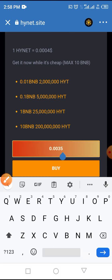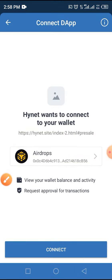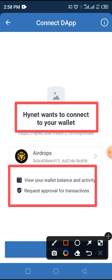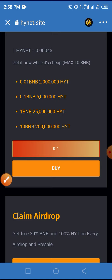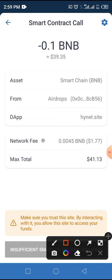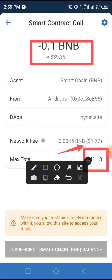Enter 0.1 BNB in the field provided and tap the buy button. You'll be taken to a page where you connect your wallet, which will show your wallet balance and activities and request approval for the transaction. Tap the connect button to connect to this site. A smart contract call page will then pop up. If the current price is 0.01 BNB, you will pay 39.50 cents with a network fee of 1.77 cents, totaling 41.13 cents. Tap the approve button.